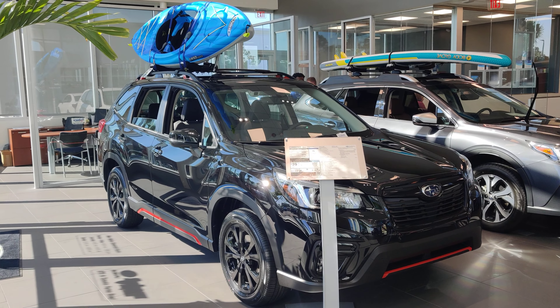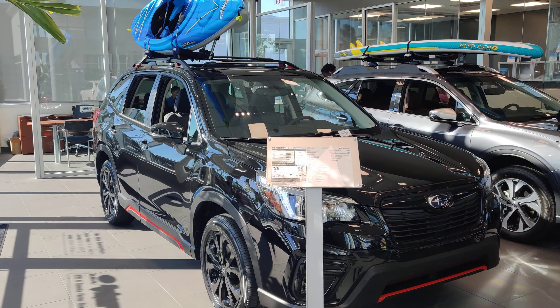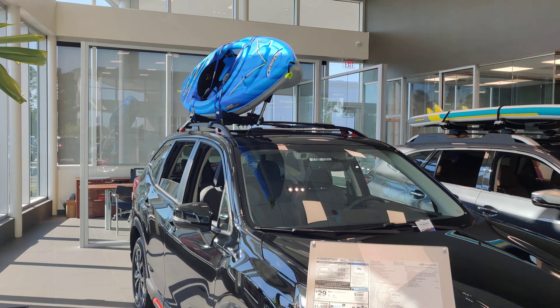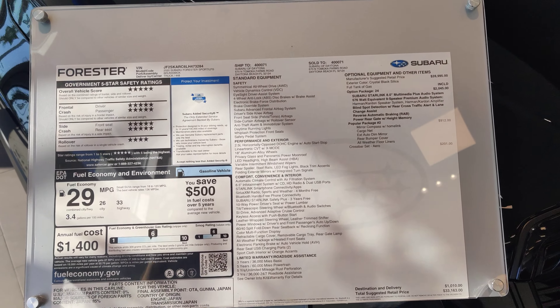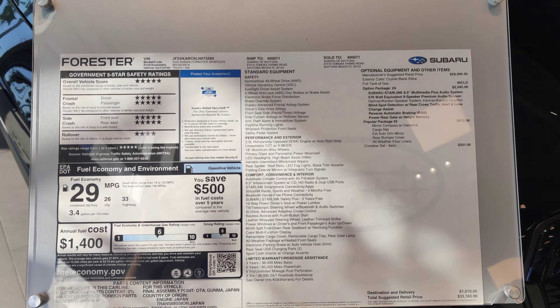So this is a Sport model Subaru Forester. On this one we put a Thule roof rack and a Pelican kayak mount on it. Give you a brief look at the window sticker.